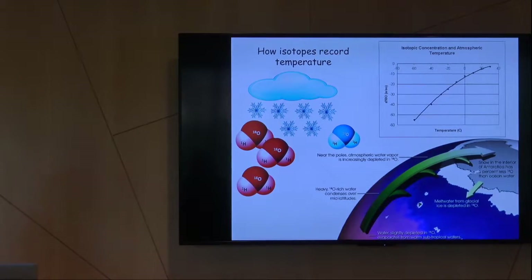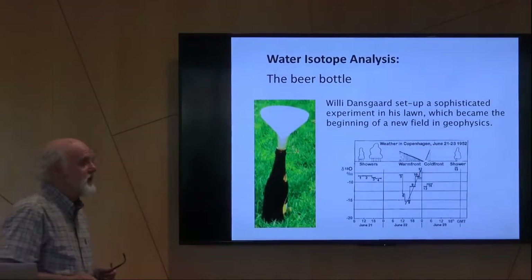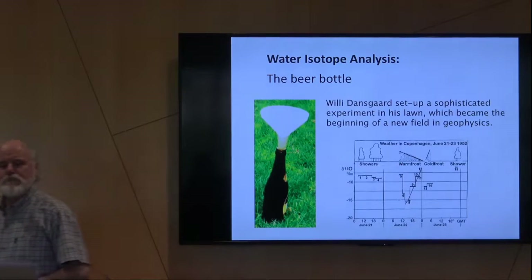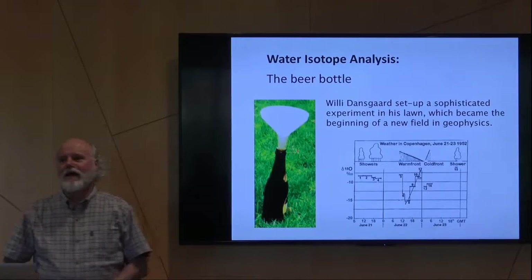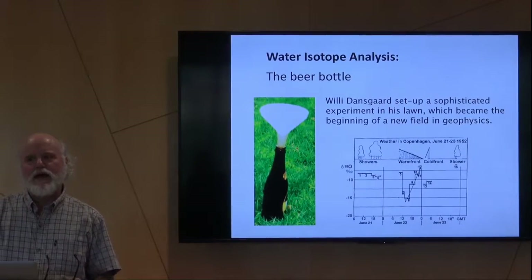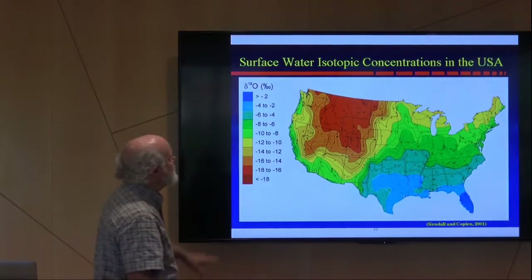So fractionation. The guy who was really the grandfather of this, besides Jim, was Willi Dansgaard, who in Denmark measured stable isotopes. He started science with a beer bottle, collected precipitation in his backyard, and started measuring the isotopic concentration of different storm fronts as they came through. He noticed changes, started to think more about this, and realized: hey, we could do stuff with this.